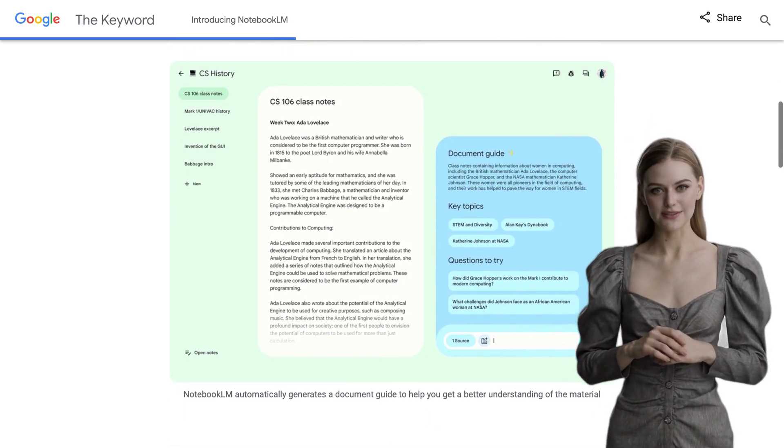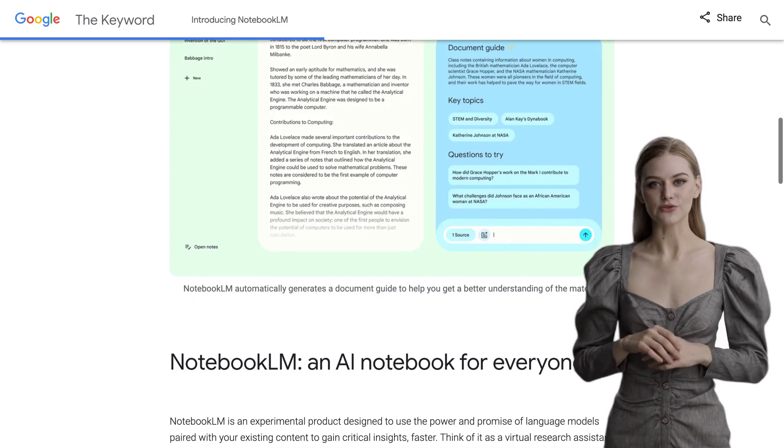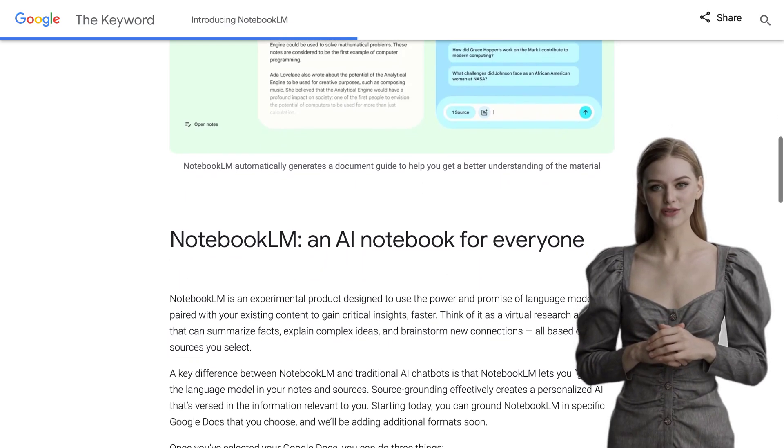What sets Notebook LM apart is its ability to ground the language model in your own notes and sources. This means that the AI becomes personalized to you and becomes well-versed in the information that's relevant to you. It's like having an AI that speaks your language.